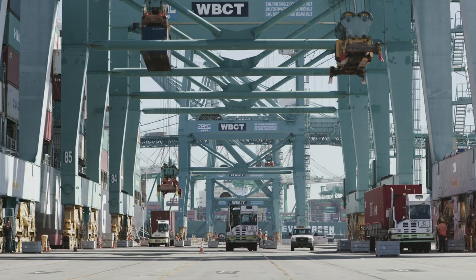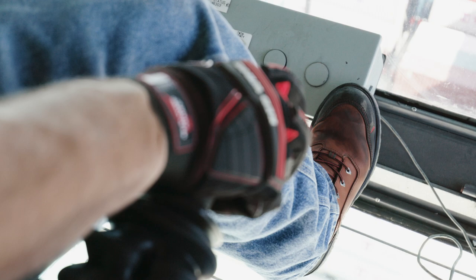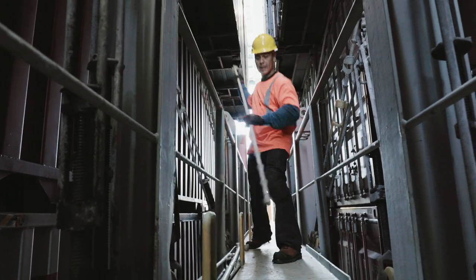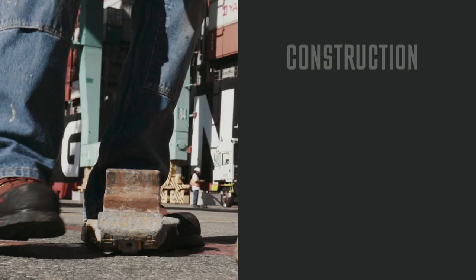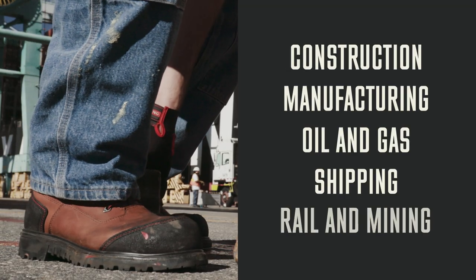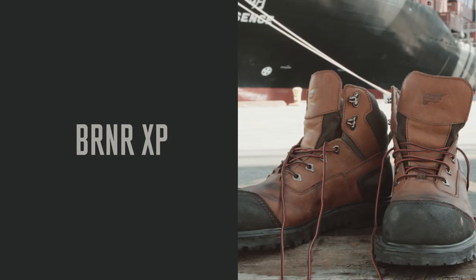New from Red Wing Shoes, a rugged family of work boots built for long days on your feet in some of the harshest conditions in any field, from construction and manufacturing to oil and gas, shipping, rail and mining. Burner XP.